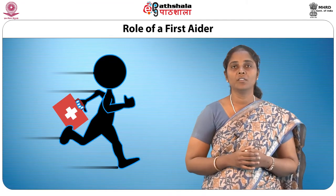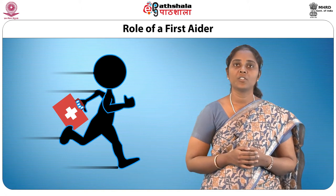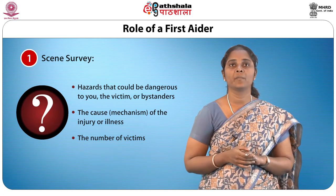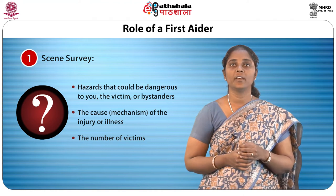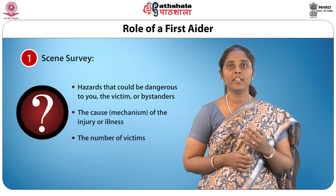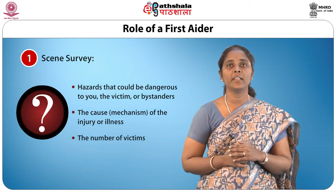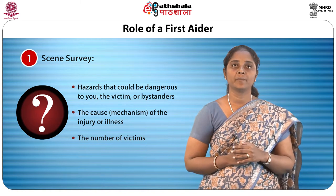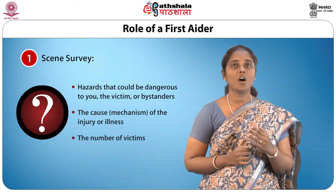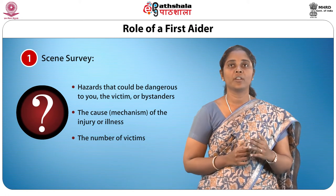Now let us know the role of a first aider. There are three steps to be taken before starting the actual first aid. Number one is the scene survey. When confronted with an accident or illness on duty, it is important to assess the situation to determine what kind of emergency you are dealing with, for your safety, the victim's safety and that of others. Do a quick survey of the scene, looking at hazards that could be dangerous to you, the victim or bystanders, the cause of the injury or illness, and the number of victims. Make sure the assessment does not take more than a few seconds.